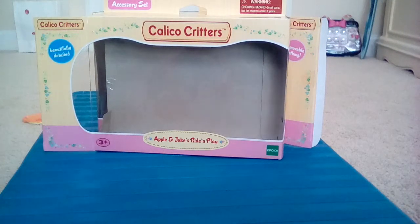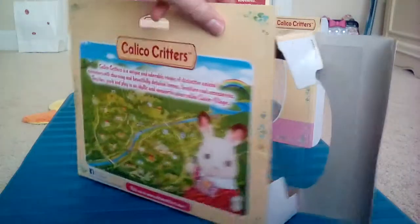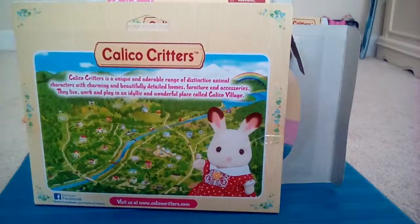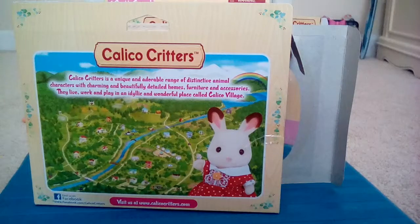Hey, what is up guys? Today we are opening the Apple and Jake's Ride and Play from Calico Critters. It says accessory set. It's beautifully detailed — we'll see about that. Calico Critters is a unique and adorable range of distinctive animal characters with charming and beautifully detailed homes, furniture, and accessories. They live, work, and play in an idyllic and wonderful place called Calico Village.